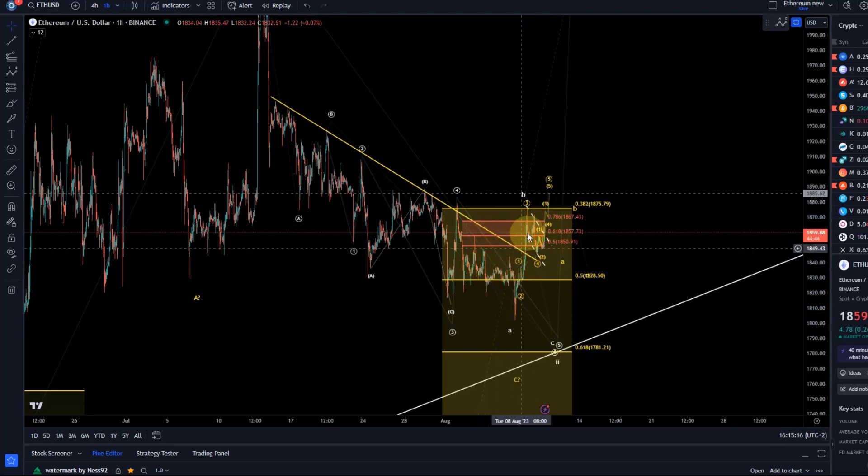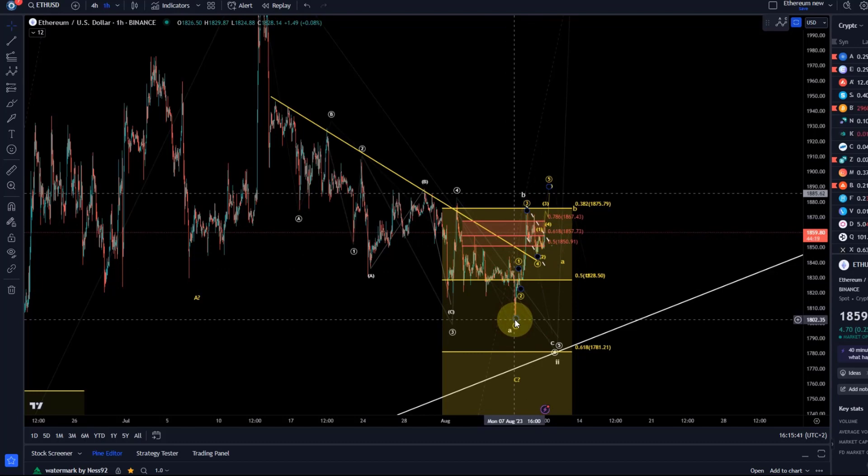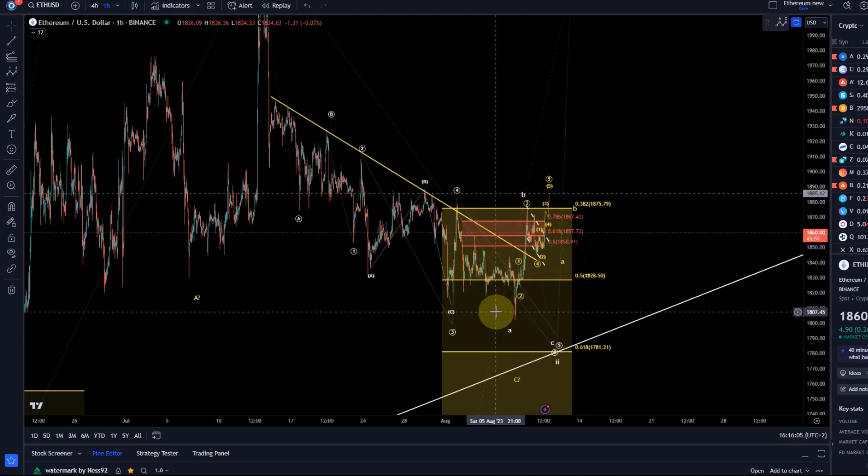We haven't got the five waves up yet — that would be the evidence we need to see. At the moment it's only a three-wave move to the upside, so it's just testing our patience. We're going to zoom in to look at how a five-wave move up would look, illustrated in the yellow wave count, which is the bullish breakout scenario. In that scenario, price would have bottomed in wave two on August 7th, but it needs to show us certain things and hold support. Until then, the white wave count is leading.